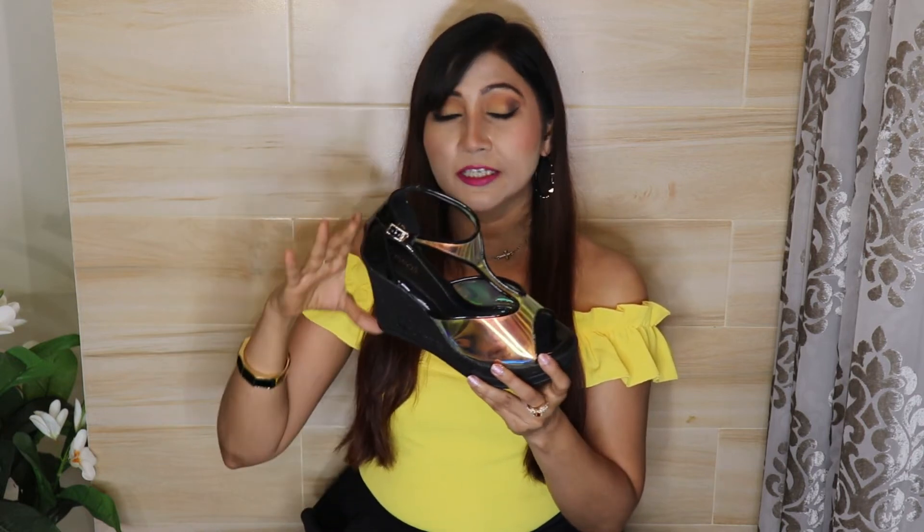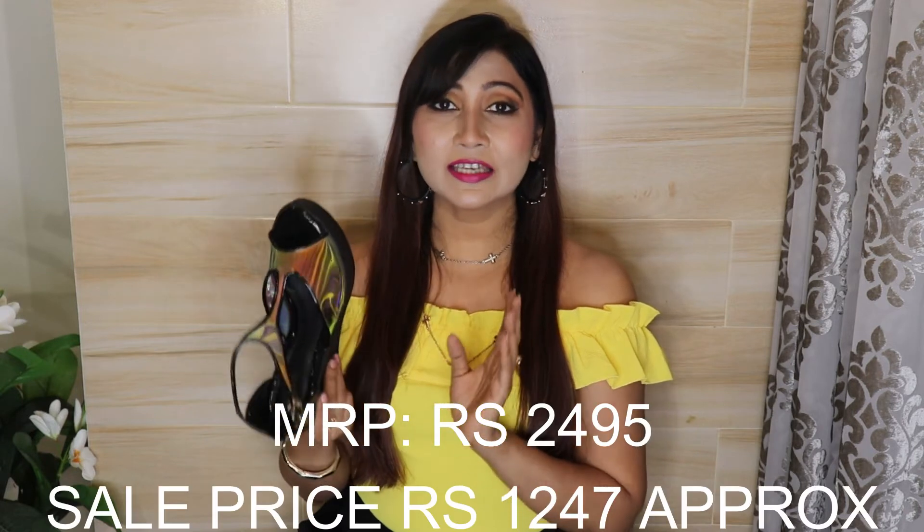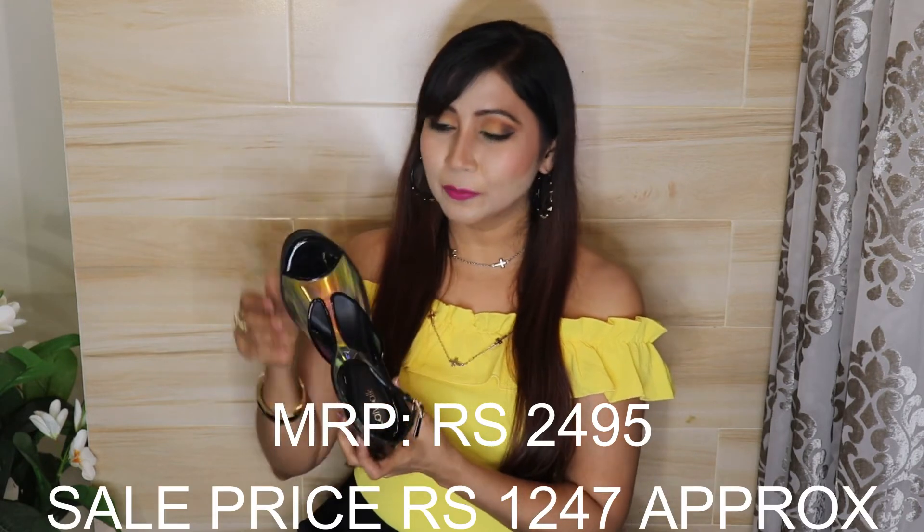The wedge heels are a very good height at 4.5 inches. On the ankle, you get strap fitting. The front sole height is around 1.5 inches and the back height is 4.5 inches. The footbed is cushioned. I actually purchased this sandal for parties because it has so many colors it will match with a lot of dresses.